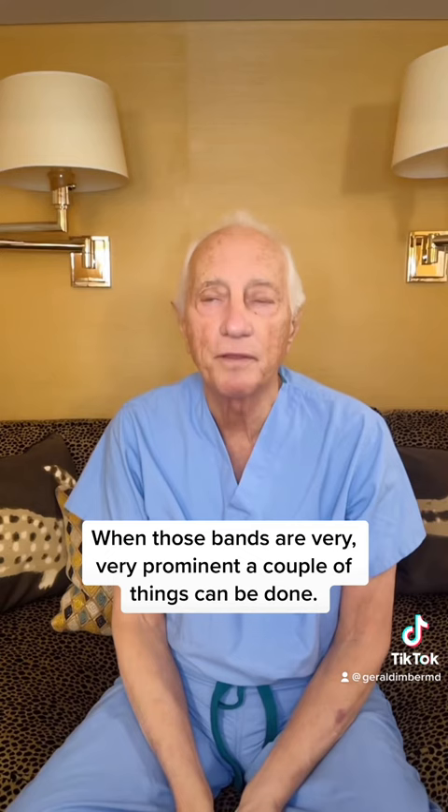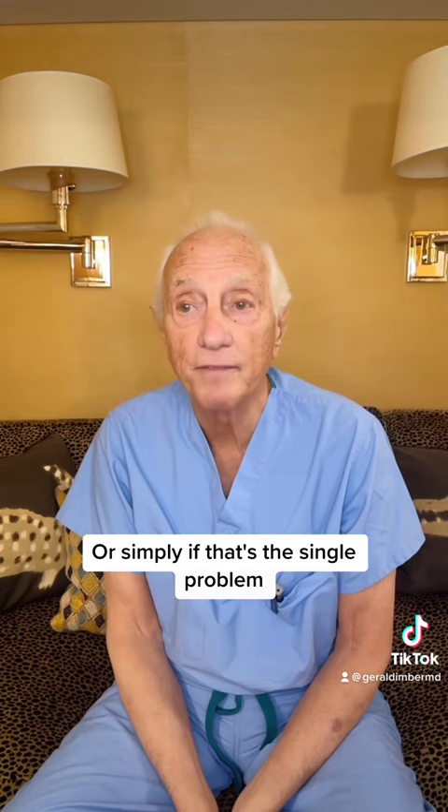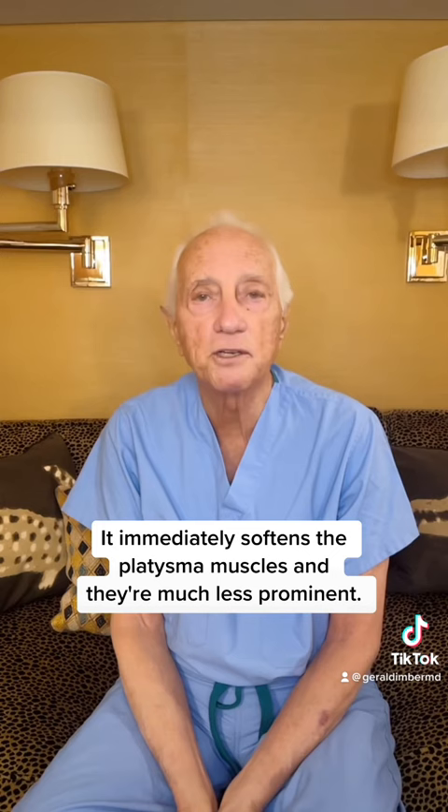They can be surgically sewn together in a neck lift and made to be permanently the way they were in the past, or simply, if that's the single problem, you can put a drop of Botox into the leading edge of those platysma muscles. It immediately softens the platysma muscles, and they're much less prominent, and they attract less attention, and they're less unattractive.